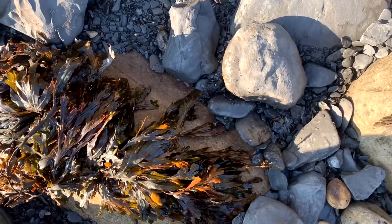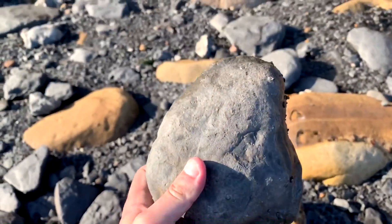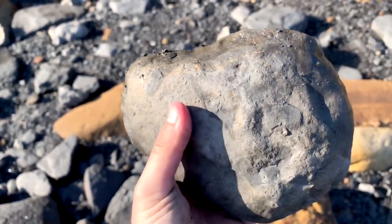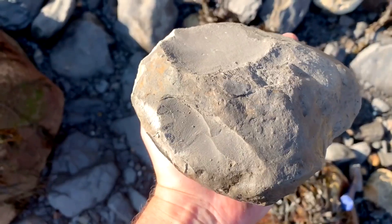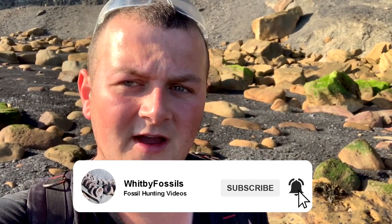I've just found the perfect looking nodule — there'll be anything inside that? Only one way to find out... it's empty. Remember guys, if you enjoy watching my fossil collecting videos, subscribe to my YouTube channel so you can see future uploads and give the video a like as well to help motivate me.